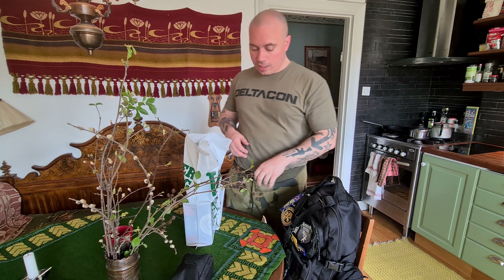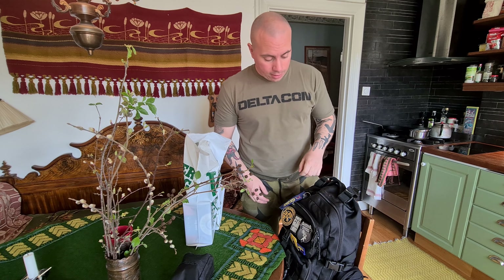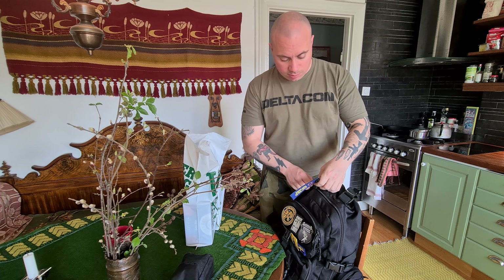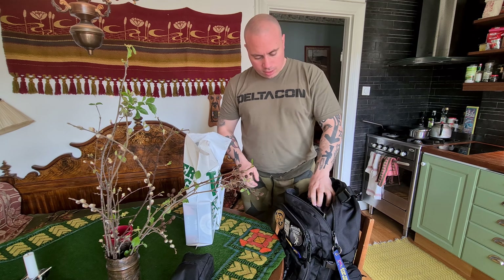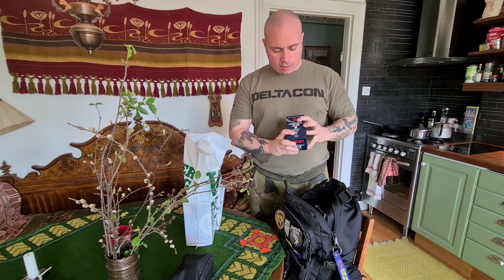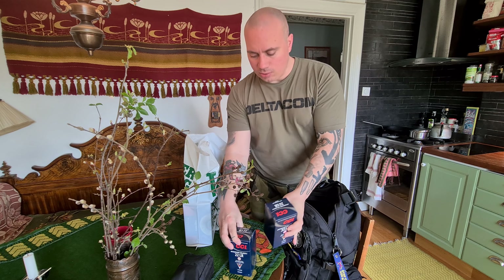Hi guys, so I braved the great outdoors to get some last-minute reloading components for prepping purposes because I didn't have everything I wanted. I got a shitload of .22 long rifle — not really a shitload, actually just a thousand rounds.